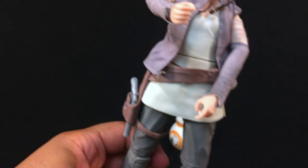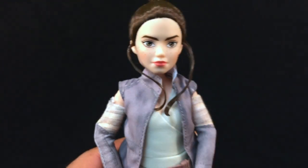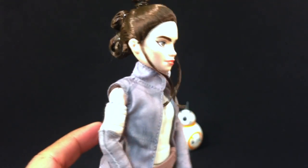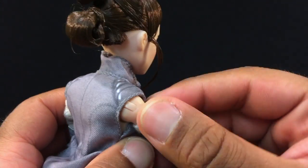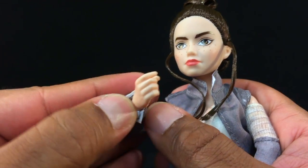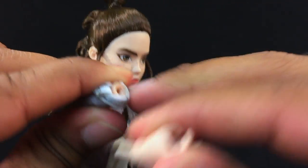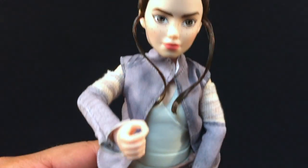My daughter loves taking all the clothes off of her figures — all her Barbies, all her DC Superhero Girls — and the Leia doll I got her ended up without her clothes for a minute too. Rey has sleeves that do come down. One thing I noticed with Leia was it was a little hard getting the sleeves over the hands, but the hands do detach. So you can pull these down, pop the sleeves off, and then just pop the hand back in — that was one little trick I learned with the Leia doll.